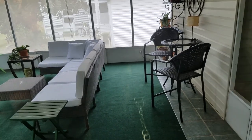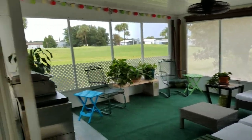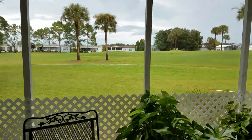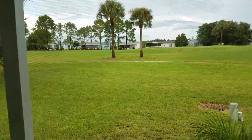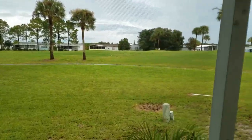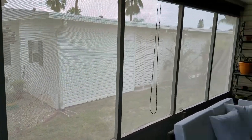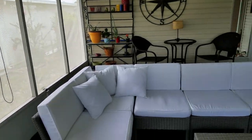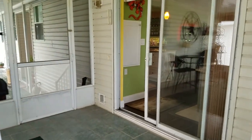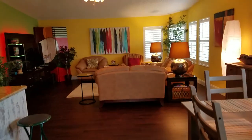This way takes you to the Florida room. As you can see, it's got all ceramic tile and looks over the golf course. I'll pan around so you can see the house next to you.